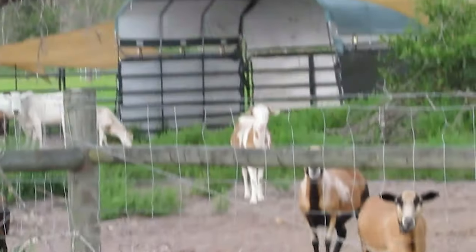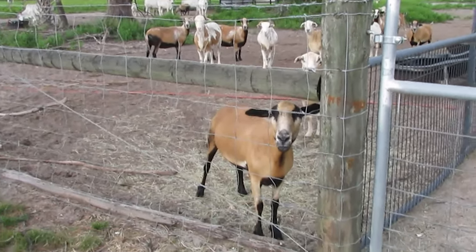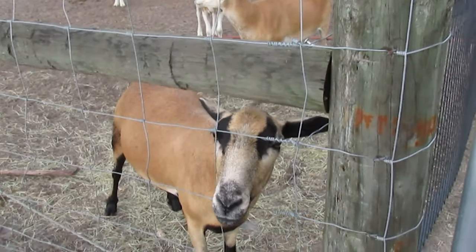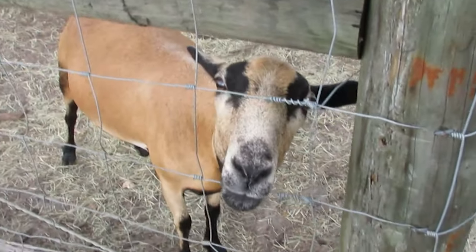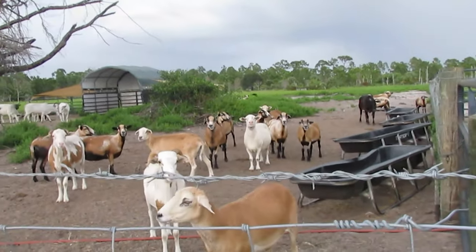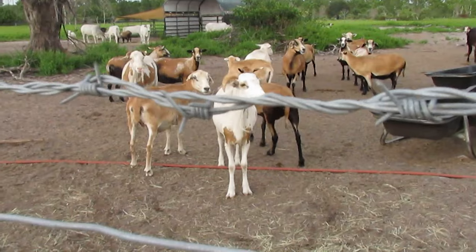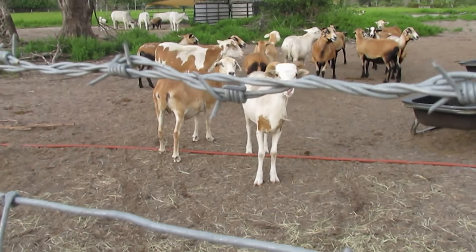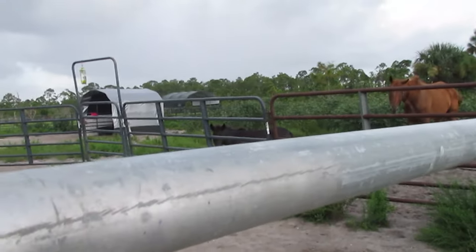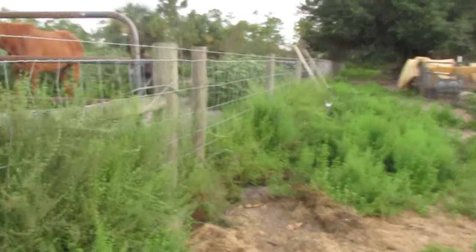The goats are curious about me — let's go say hi. I don't have enough food for everybody. All your friends will want food too if I give it away. Are you nice goats? Do y'all need to get fed? It looks like it. Oh, there are the donkeys! Maybe the donkeys will let me pet them. I trust donkeys and horses a little bit more than goats.